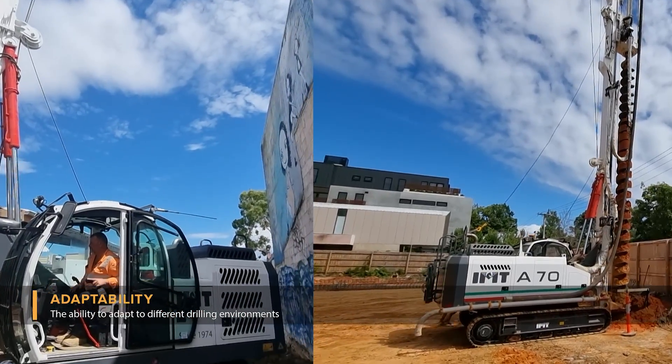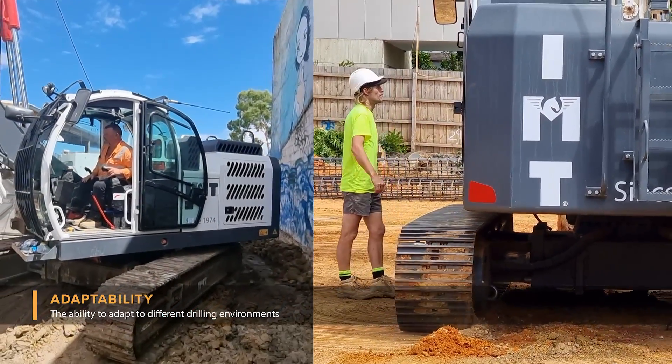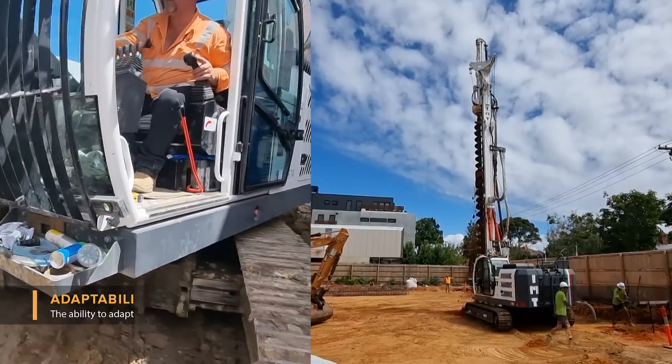Adaptability. The ability to adjust to different drilling environments and projects, making the IMT A90 a versatile choice for various applications in the drilling industry.